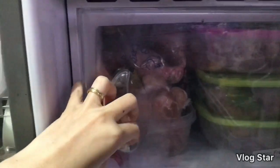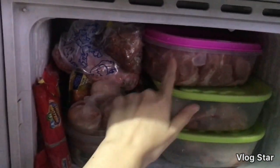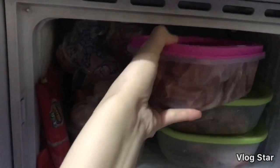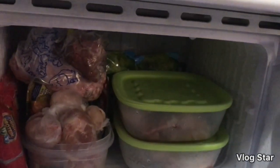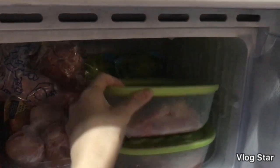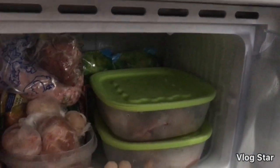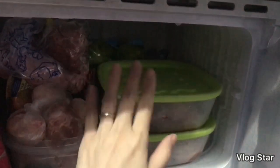Dito naman po tayo sa freezer. Kita naman na po natin yung laman ng freezer. Sa tub, mayroon ako dito — kita naman po yung mga meat. Itong sa upper part, pork po yan. So naglalagay ako sa mga tub para hindi po siya messy, just in case may mag spill, hindi po siya mismo sa freezer malalaglag. And I have here chicken, and sa baba po yung chicken din po, pero leg part.